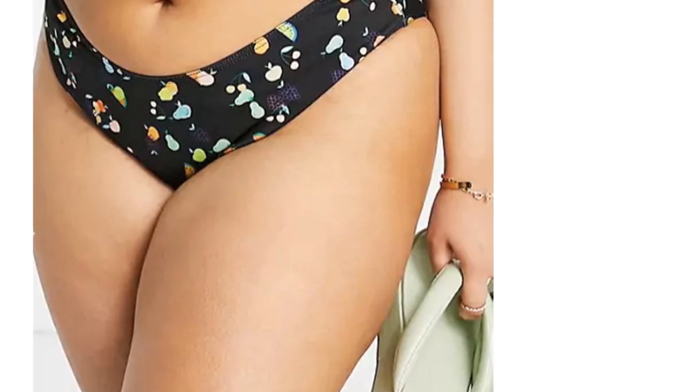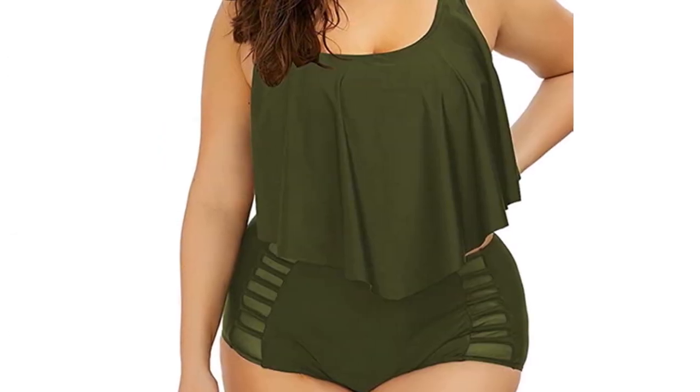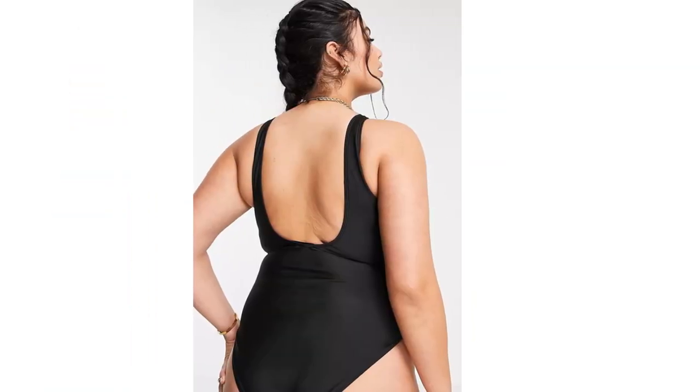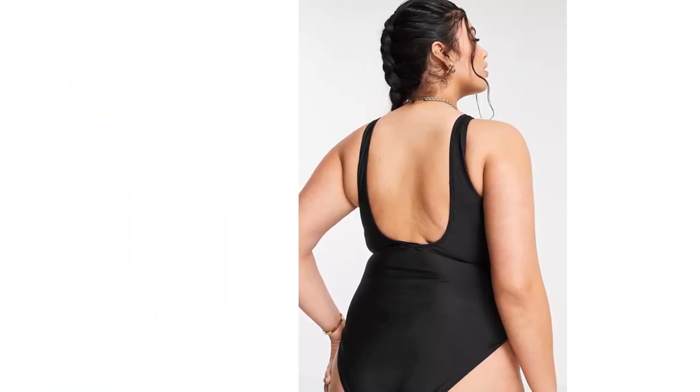We'll also share our 10 favorite pieces from some great brands across Amazon and ASOS that we hope will make you feel like a goddess. Because let's be honest, you are one.